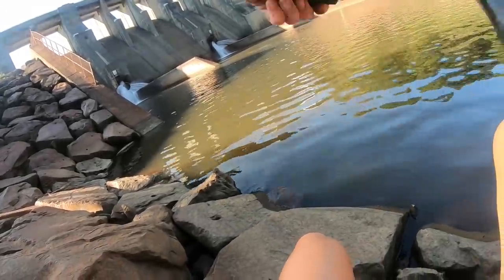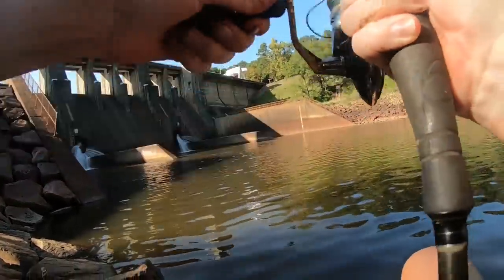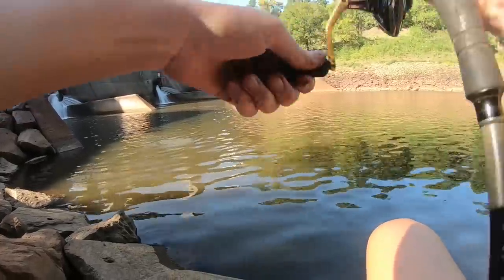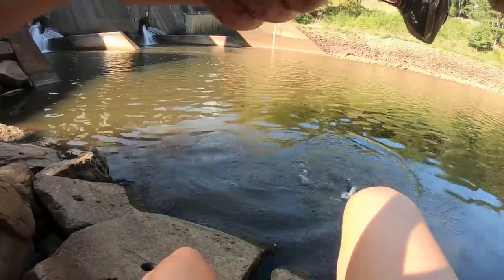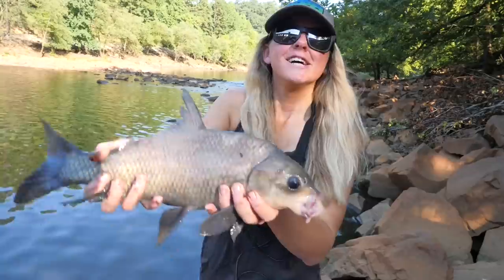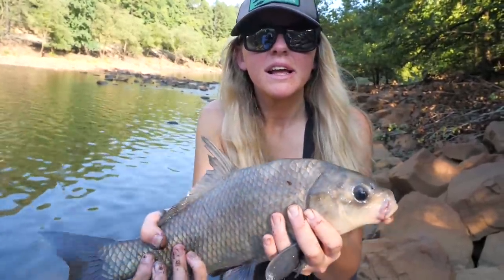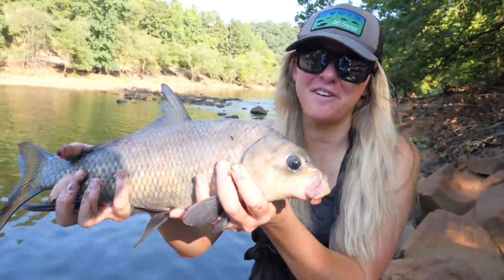Oh gosh! Fish on! Fish on! I think I got a catfish! Whoa! That is not a catfish! Oh, it's a buffalo! I caught a buffalo! Normally Cole catches all the buffalo out here — I don't know if I've ever even caught one. So I'm very excited to finally have caught one.